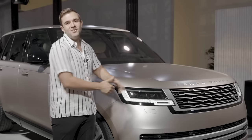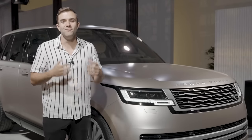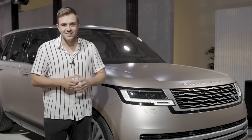Before we get deep into the new Range Rover, I'd like to remind you to please subscribe to the MotorOneUS channel. We have new content going up every week and we wouldn't want you to miss anything.